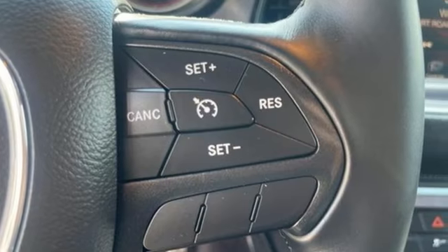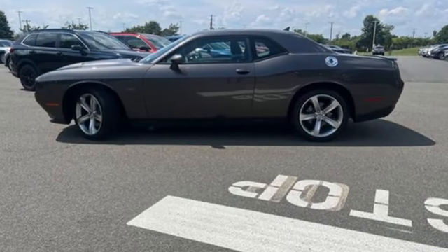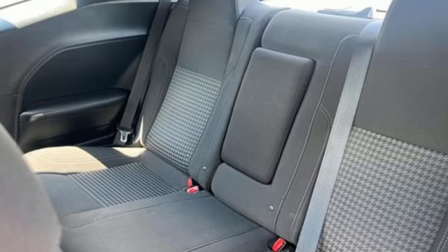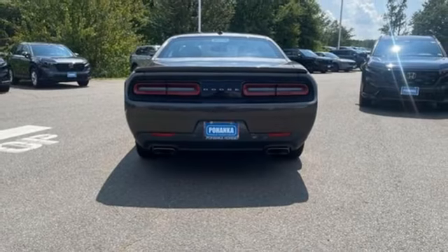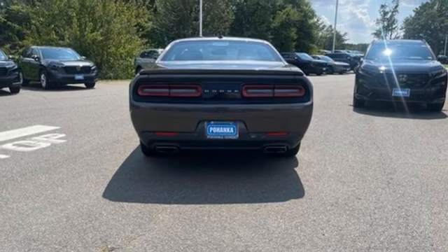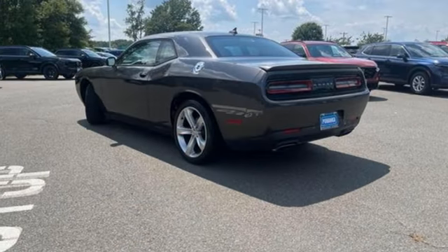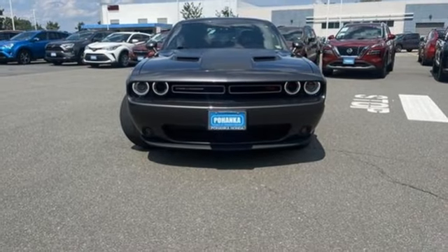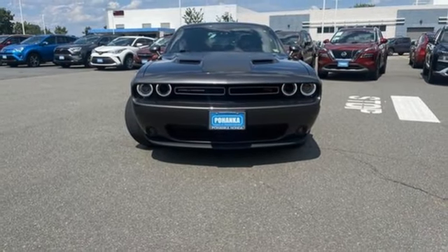Rear-wheel drive, rear lip spoiler, integrated navigation system with voice activation, doors and push button start proximity key, dual zone climate control, external memory control, four-way power driver lumbar seat, wireless phone connectivity, and V8 engine. The time is now. See it for yourself today.